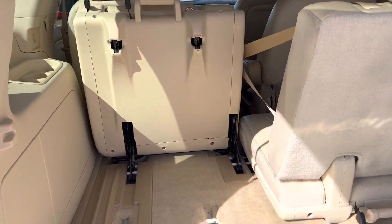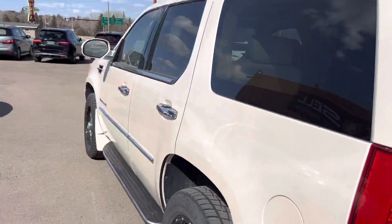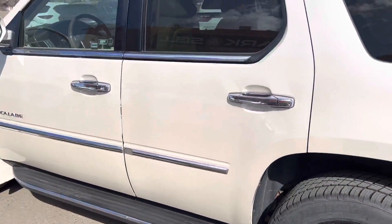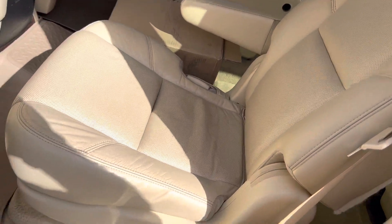Roof rails and running boards as well. Coming around to the rear seating, you can see captain chairs — leathers are in immaculate shape.